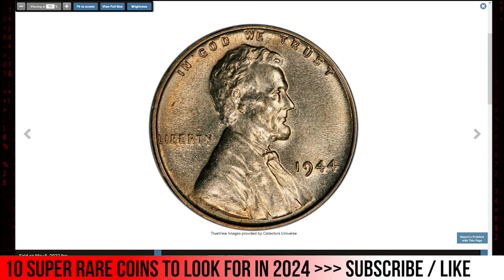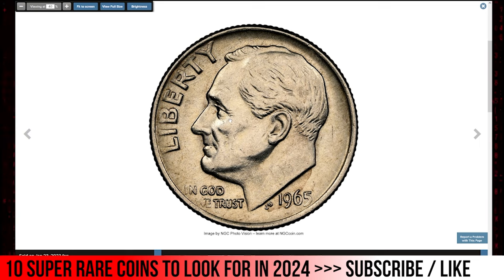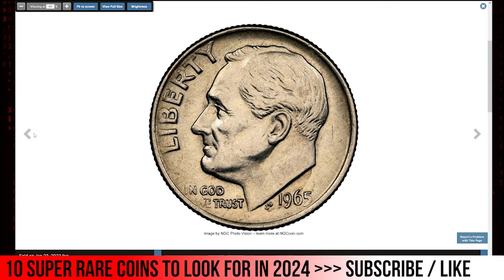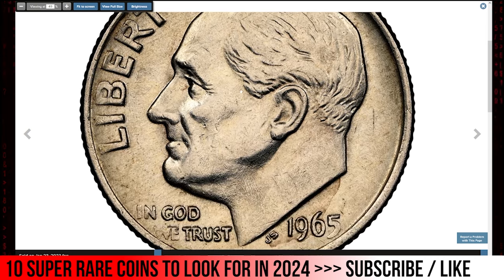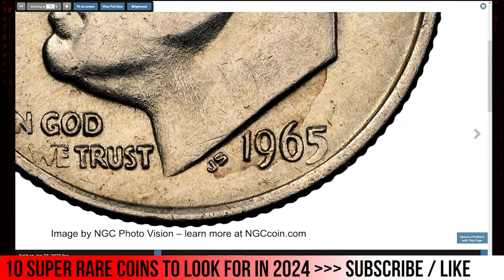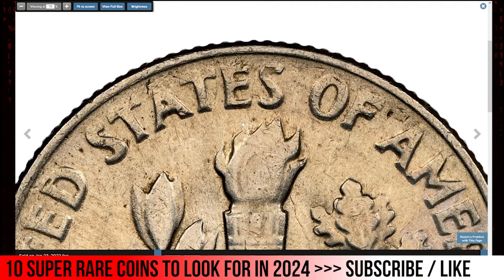Regardless of whether the present piece is a pattern, experimental cent, or mint error on a foreign planchet, it is possibly unique in its alloy combination. It is well struck and scintillating with light peach-gold toning and minimal signs of contact. It sold for a staggering $12,000. Next is the 1965 Roosevelt Dime struck on a silver planchet, graded Mint State 62 by NGC. The US Mint transitioned to clad dimes during 1965, but some silver dime planchets were struck with 1965 dies. Our online archives show eight prior auction appearances. This unblemished example with light straw-gold toning sold for $14,400.